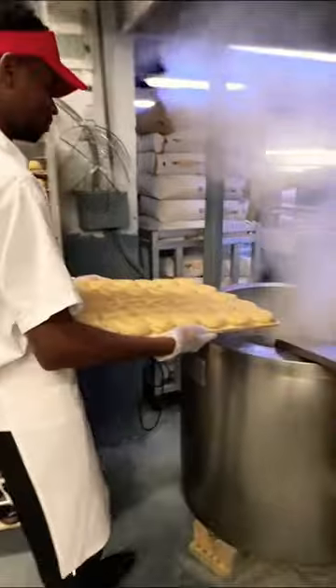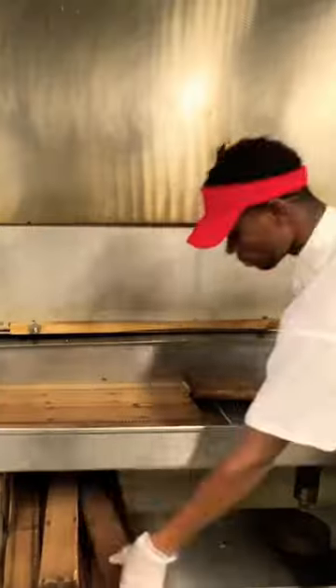Here we go. You can see here, he's taking a rack of bagels that's been proofing for 24 hours, and he kettle-boils them. They're floating on top, which means they're pretty much ready.